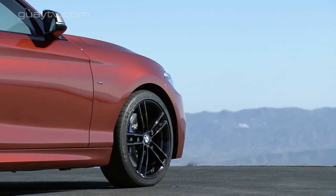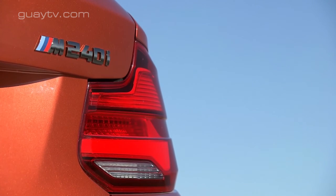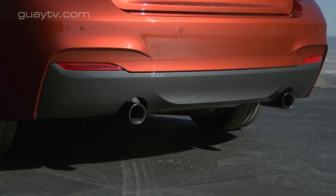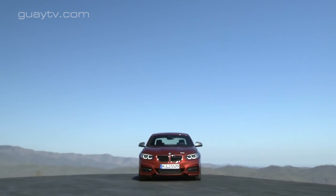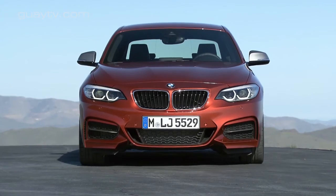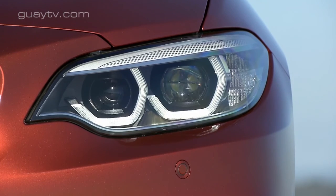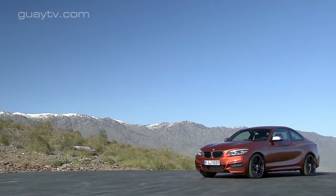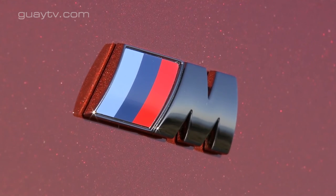En el frontal hay nuevos faros siempre de diodos luminosos, tanto para la función de corto como de largo alcance. En opción hay faros de tipo adaptativo. Los pilotos también son de diodos luminosos. La calandra ahora es de mayores dimensiones, así como las entradas de aire de los laterales del paragolpes. Algunas llantas de aleación de 16, 17 y 18 pulgadas tienen ahora un diseño nuevo. La carrocería se puede pintar en tres nuevos colores opcionales: azul Mediterranean Blue, azul Seaside Blue y naranja Sunset Orange.